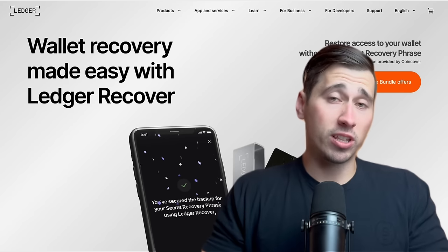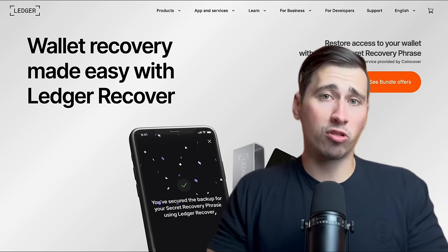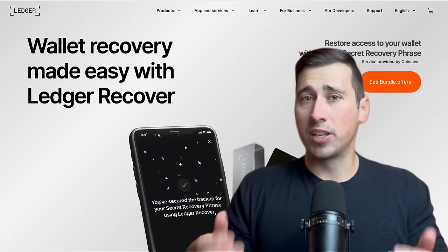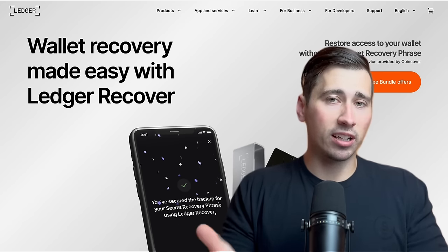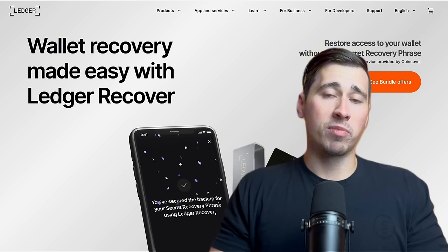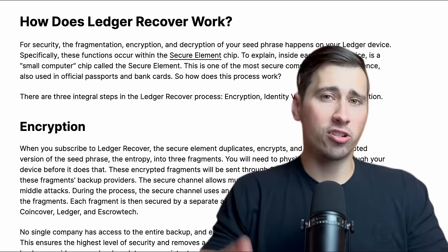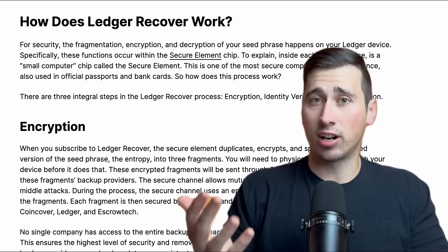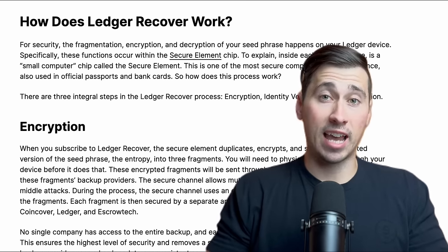One of the greatest concerns with Ledger wallets is their new Ledger Recover product. Ledger Recover is an opt-in subscription-based service that allows you to recover your seed phrase if you lose it. Now this might sound like a good idea, but the point of a crypto wallet, especially one like Ledger, is self-custody, which means you own your keys and thus you own and control your crypto. When you sign up to Ledger Recover, you first have to physically consent to the service using your Ledger hardware wallet, basically the same thing as signing a transaction on the blockchain. It's only with your permission that the service is activated.